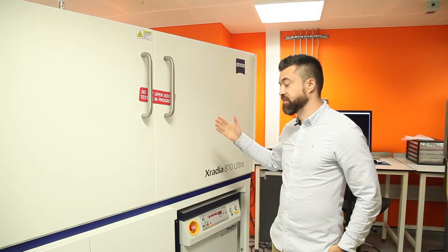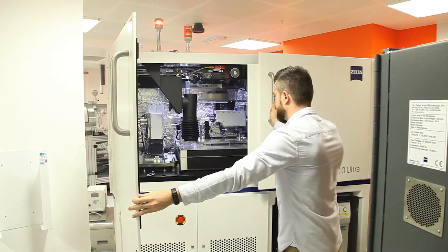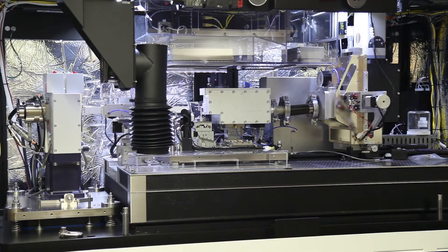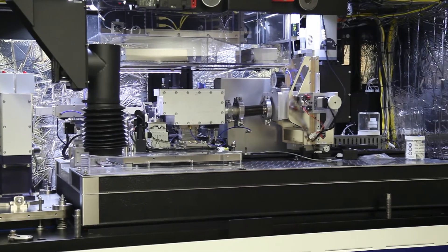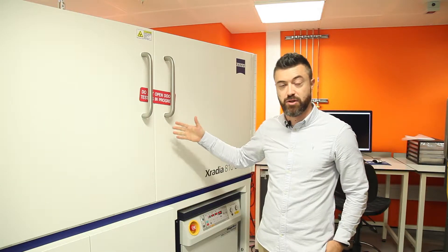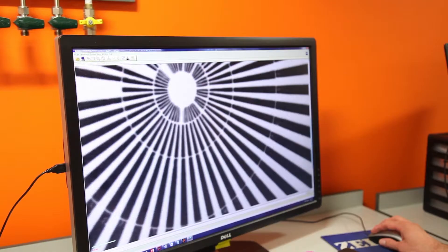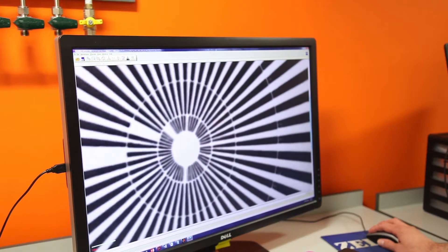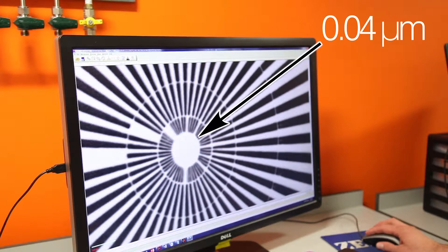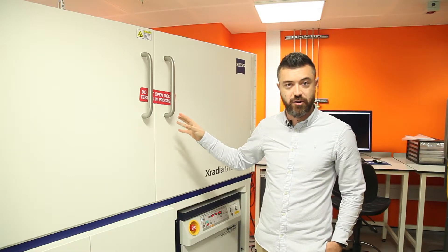We are here now in front of the Zeiss Xradia 810 Ultra, which is the highest resolution machine that we have in our lab. Its performance is comparable to a synchrotron light source in terms of spatial resolution. In fact, we can achieve 16 nanometers voxel size in high-resolution mode, and sample size is usually very small — around 65 microns.